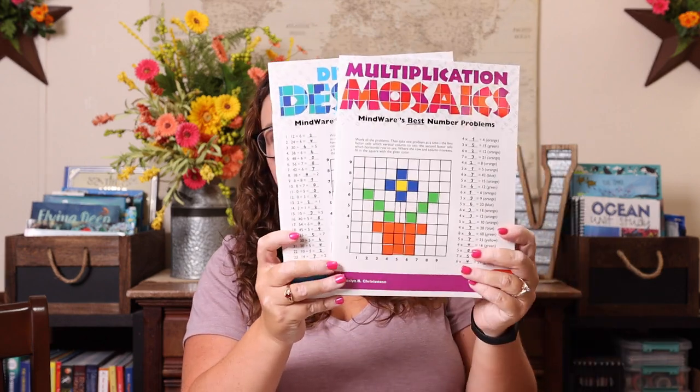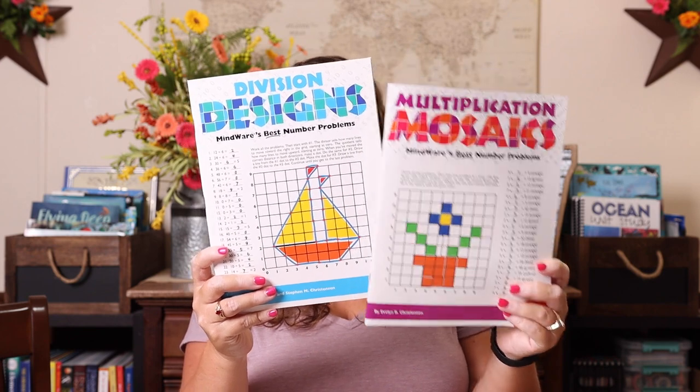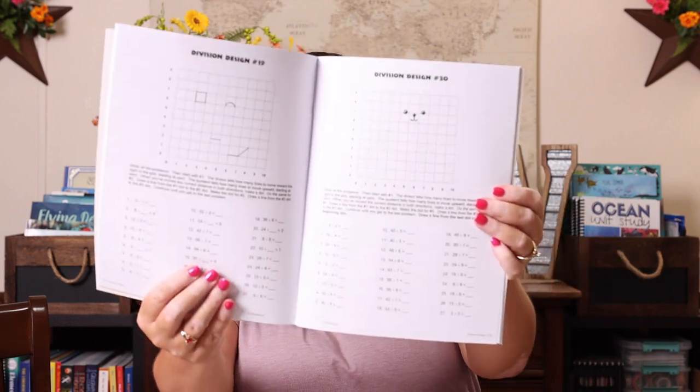I also grabbed, just for some math practice, this Multiplication and Division Designs — they're mosaics where you answer the division or multiplication problem and then color in the coordinate grid. Coordinate grids and plots are something I wanted to review from last year, so I thought this would be two birds with one stone — sneaking that in while she's also practicing multiplication and division.